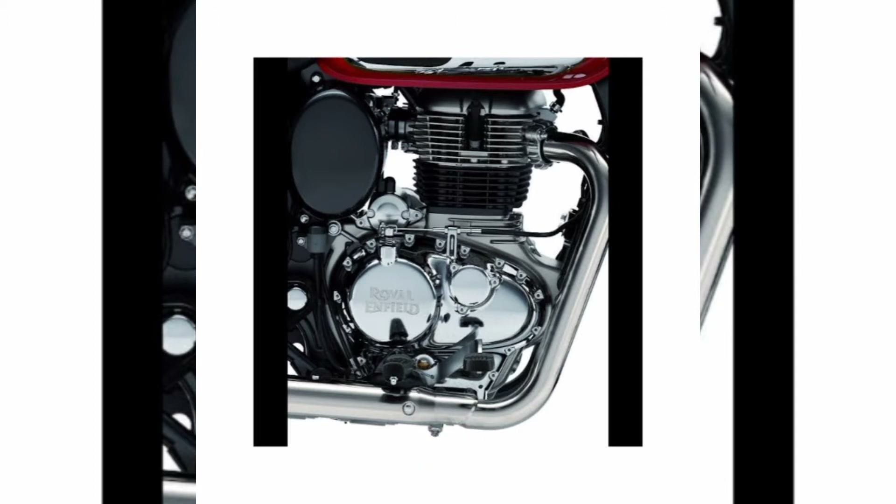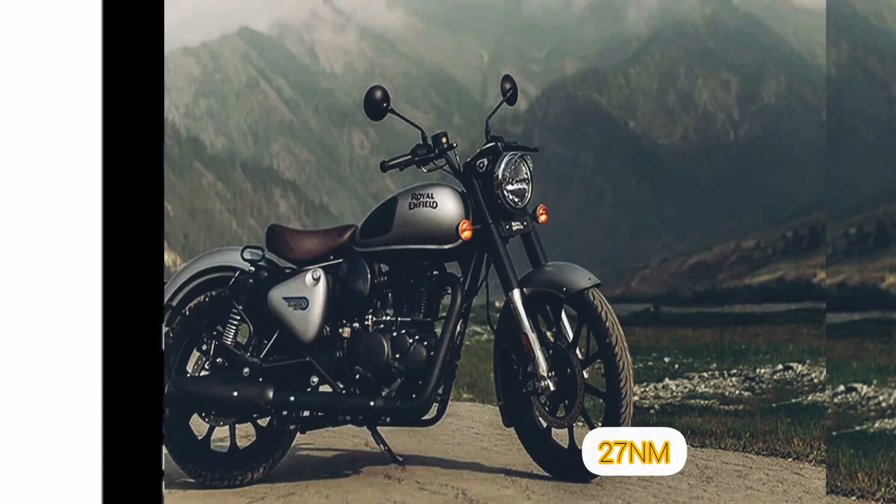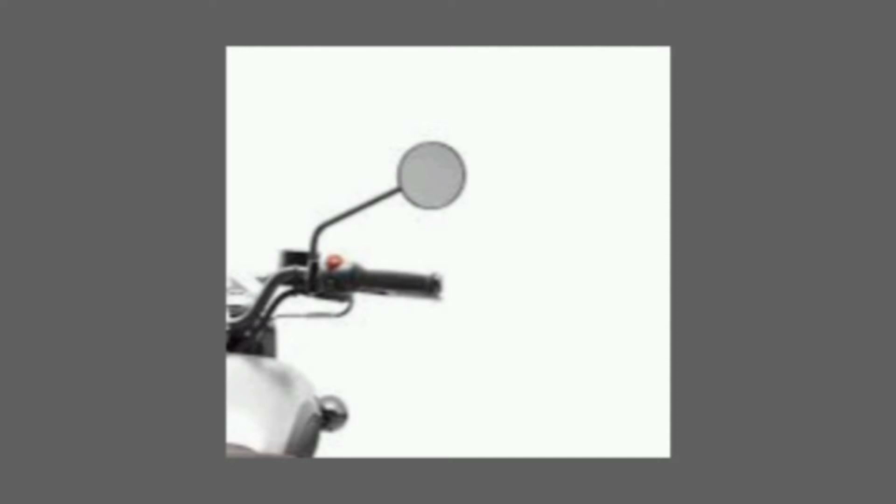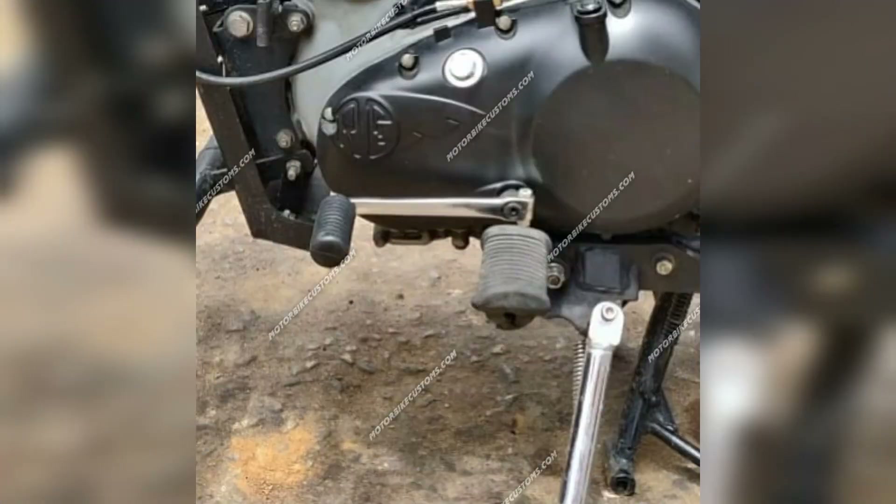The maximum torque produced is 27 Nm at 4200 RPM. The bike comes with both self-start and kick-start options. For transmission, it offers a 5-speed gearbox - the new Classic 350 update comes with a 5-speed transmission.